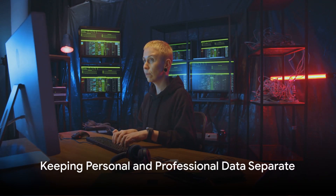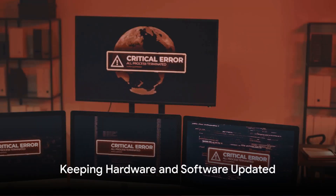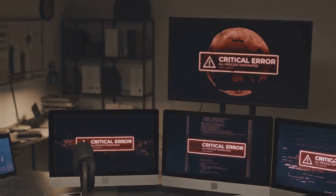At number eight, we have the importance of keeping personal and professional data separate. Mixing the two can lead to accidental data leakage. Ninth on our list is the need to keep hardware and software updated. Outdated systems are more vulnerable to attacks, so stay vigilant about updates.